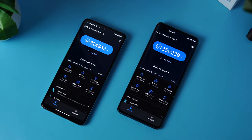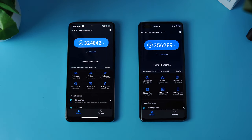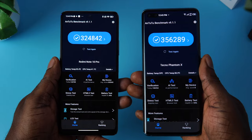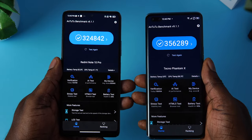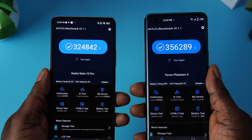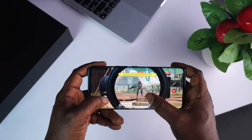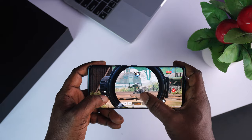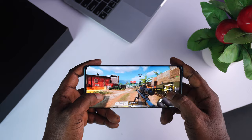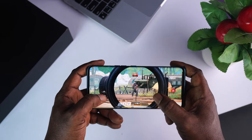Moving on to the AnTuTu benchmark, this is where things turn around in favour of the Phantom X. The Tecno Phantom X got a total score of 356,289, while the Redmi Note 10 Pro got a total score of 324,842. The difference is negligible, but the Phantom X wins the AnTuTu benchmark. If performance is your main concern, be rest assured that both are excellent — snappy for multitasking, playing heavy game titles, and handling background apps efficiently. Performance is not a problem on either device.